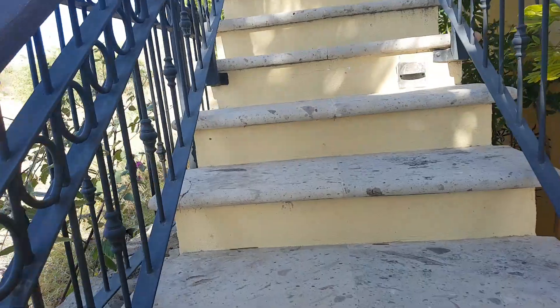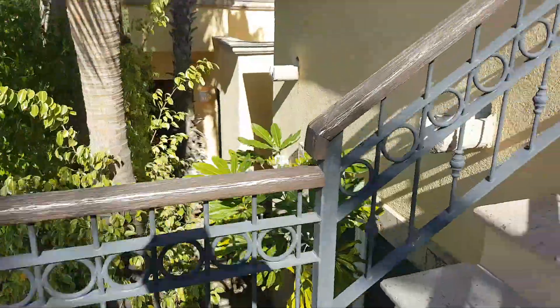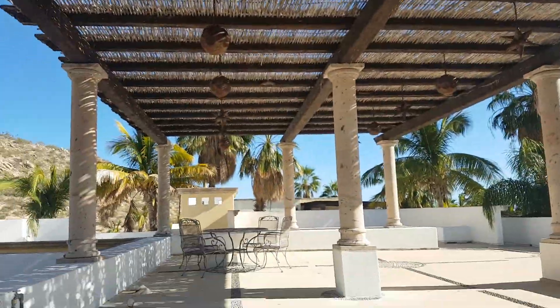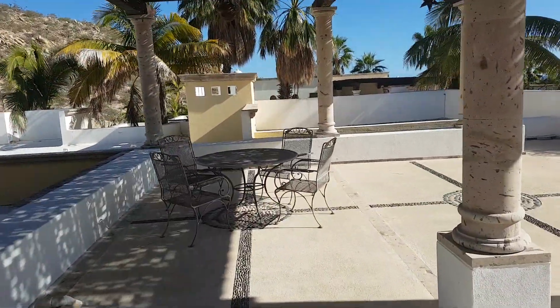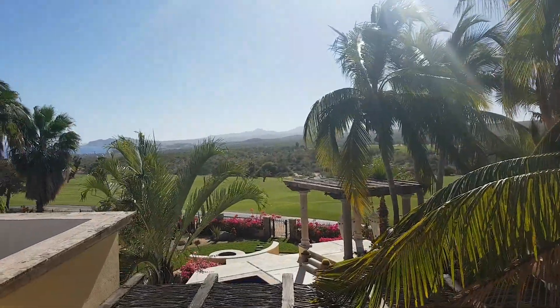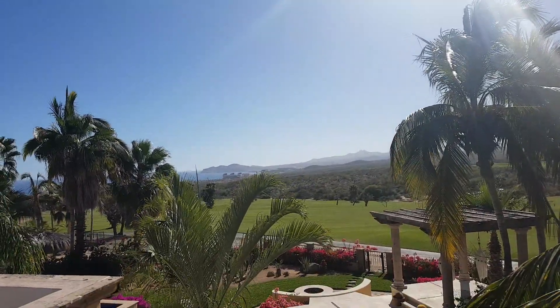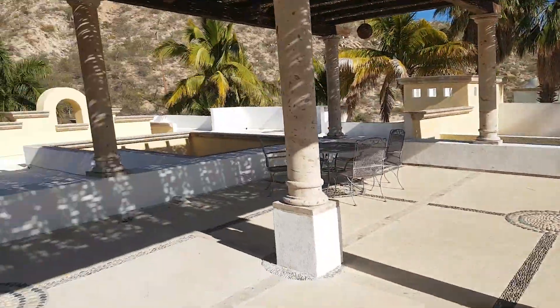Coming up here to the second level, this is where I think the real value is. It's really cool the way they've got it with this beautiful pergola and all these really nice art pieces, but you could put a master bedroom up here. And look at the view from here — this is incredible. Look at all this space up here.